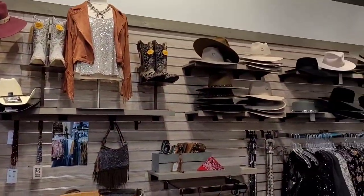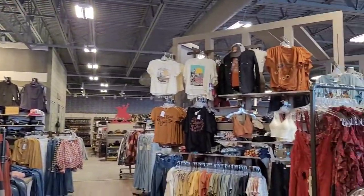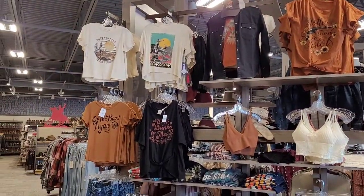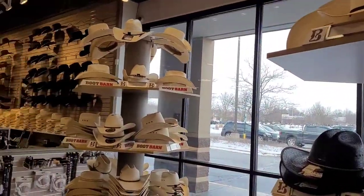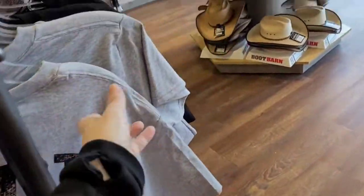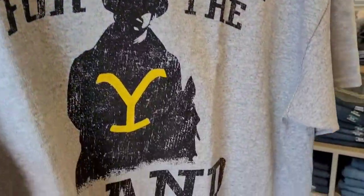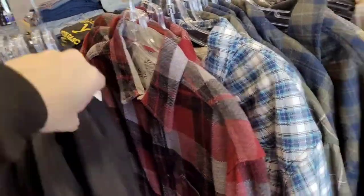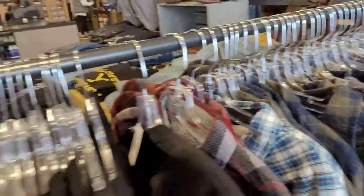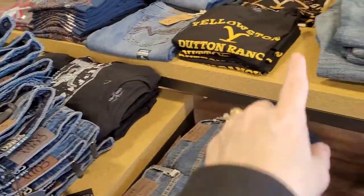Women's cowboy boots, cowboy hats, outfits — really cool. That is Yellowstone — that's the brand. That is so cool, I love Yellowstone. There's Yellowstone shirts here, this is the brand they talk about on the show. There's more Yellowstone shirts here.